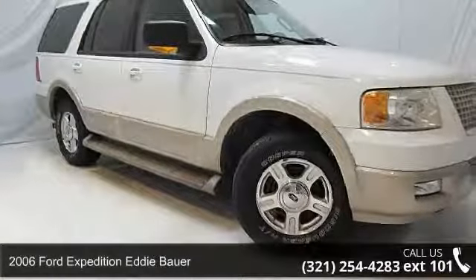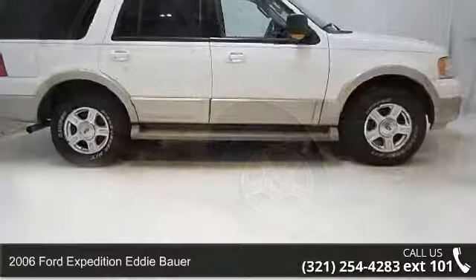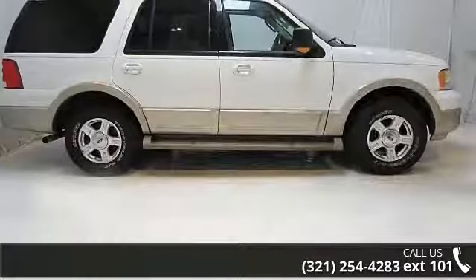Arrive in style with this 2006 Ford Expedition. If you are looking for an automobile with great features, look no further.